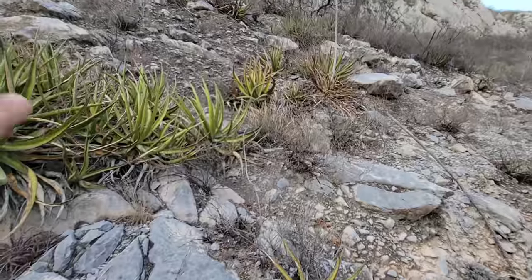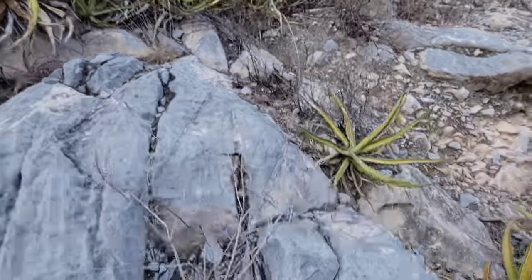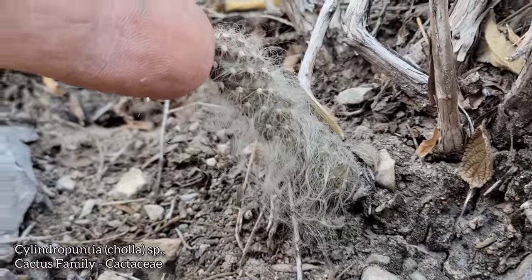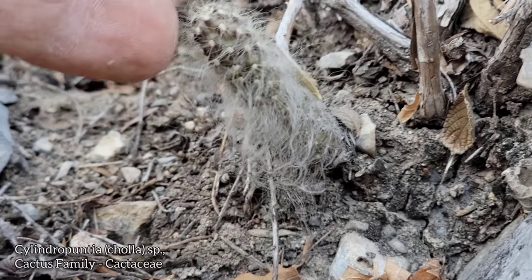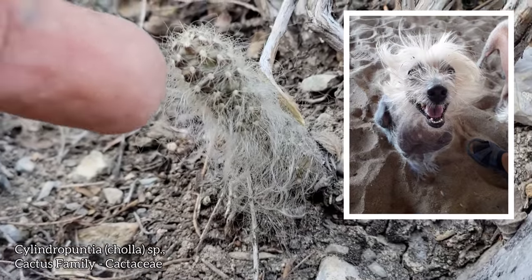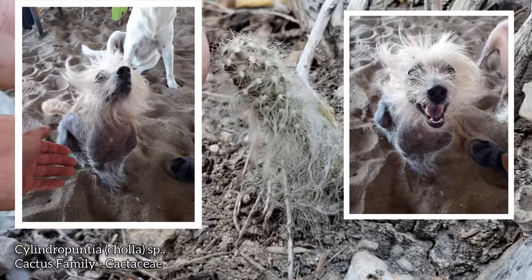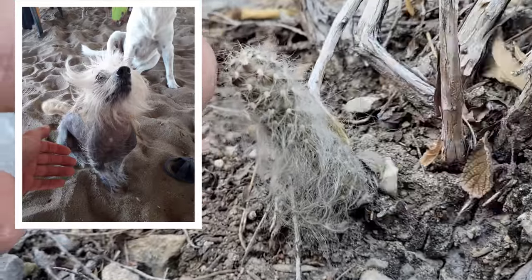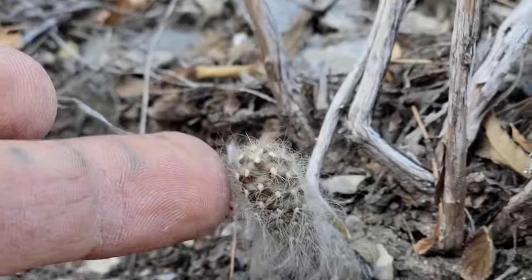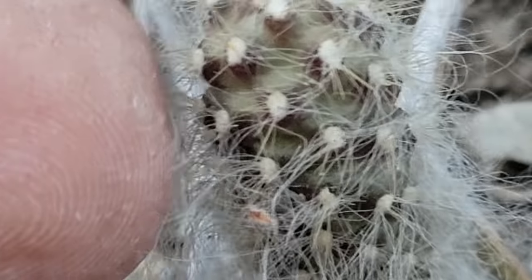We're back at the bottom of the canyon. This is all just alluvium — just a series of intermittent rock falls having happened over the last however many thousands, if not tens of thousands of years. Here we got this little cactus — I don't know what that is. Some cacti can look so different when they're young versus when they're mature. Look at this hairy thing. Maybe it's a species of Opuntia — I don't know, we'll have to figure it out. Look at the hairy areoles atop little dimpled nipples and tubercles.